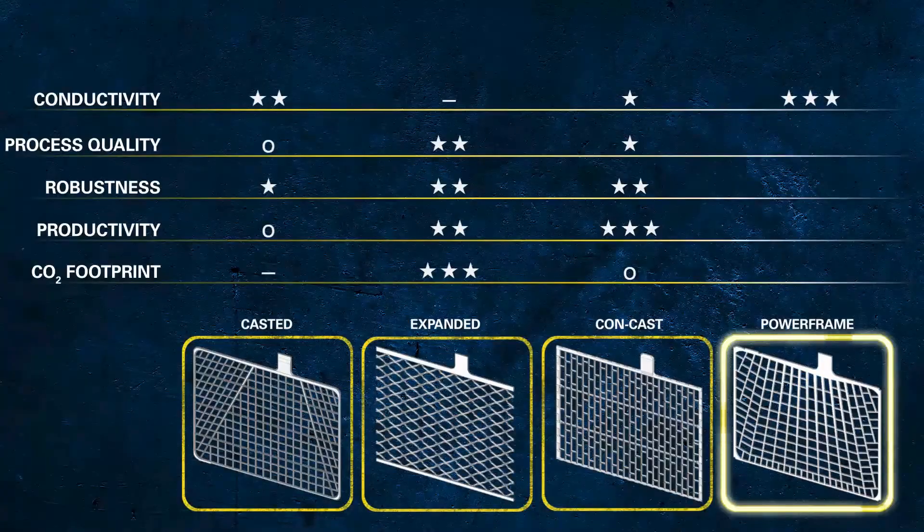For the production of Powerframe grids, a completely new manufacturing process and machines have been developed. During this development, process quality was one of the key aspects. Today, the process allows close monitoring of the grid thickness, which leads to high reliability of the product quality.